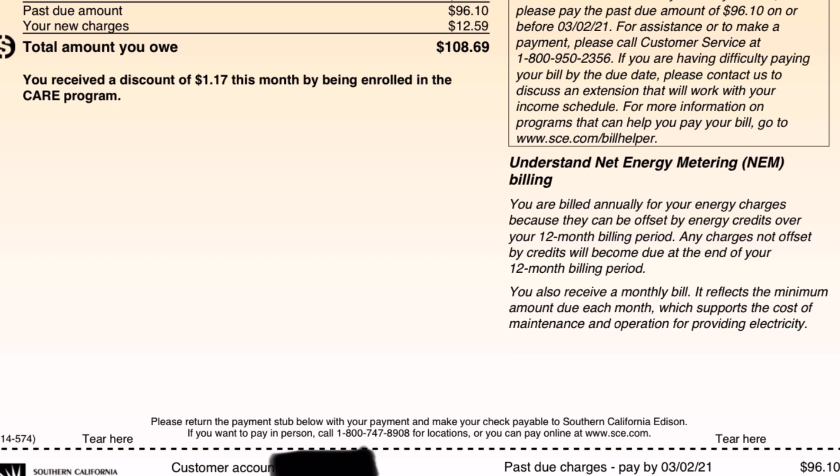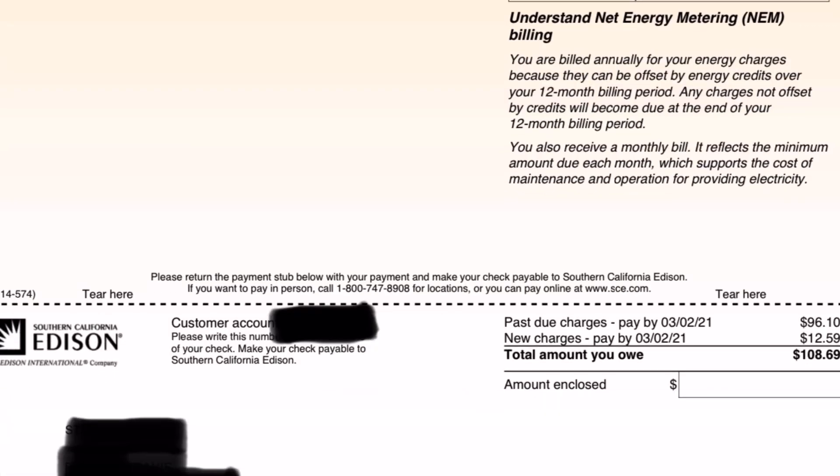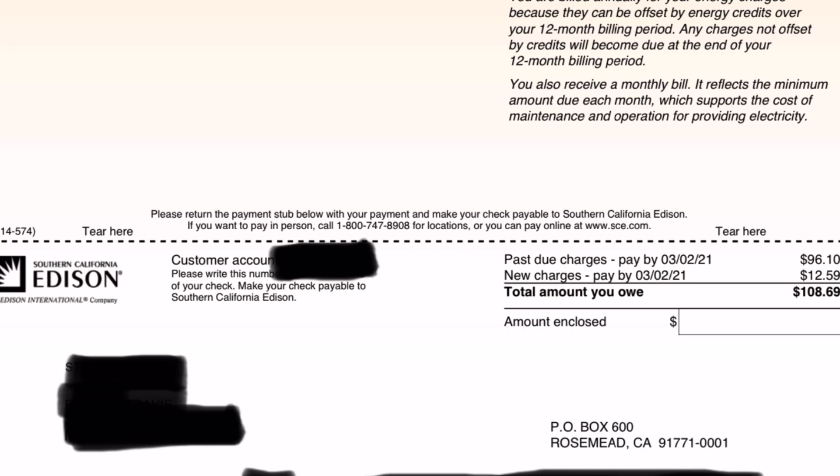You are billed annually for your energy charges because they can be offset by energy credits over the 12-month billing period. Any charges not offset by credits will become due at the end of your 12-month billing period. You may also receive a monthly bill that reflects the minimum amount due each month, which supports the cost of maintenance and operation of providing electricity — which I just call a connection fee.